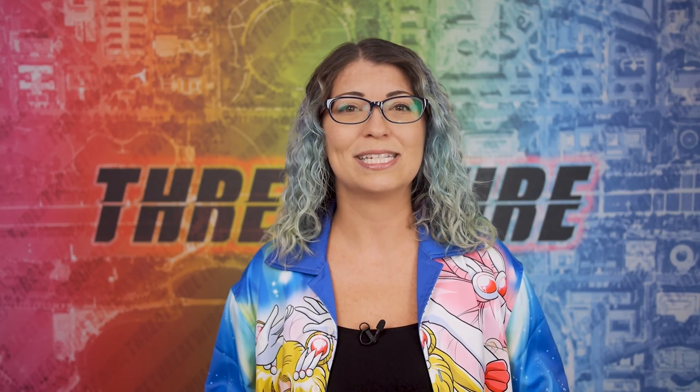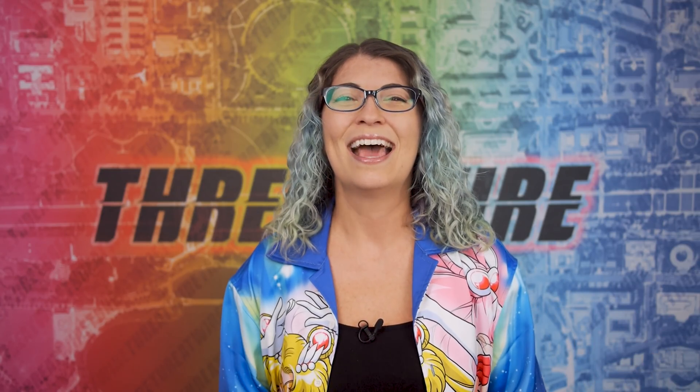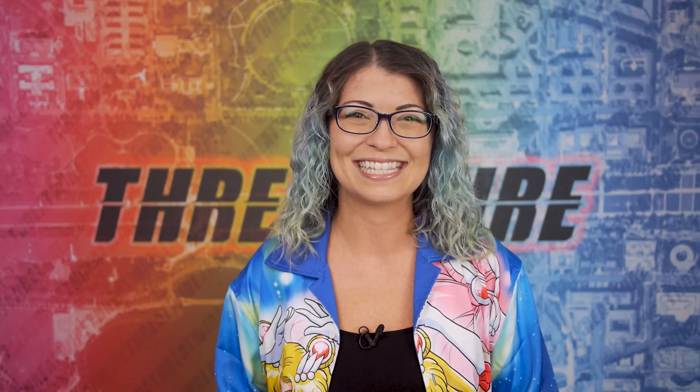A huge thank you so much for supporting my content, whichever way you do it, and thank you for letting me take a couple of weeks off to visit my family. I just got home yesterday, and yes, my hair is naturally curly — I was on the beach for a week. I'm not even gonna fuss with it, so let's go ahead and get into today's news.